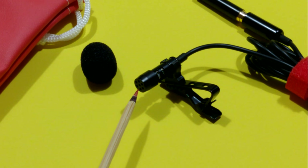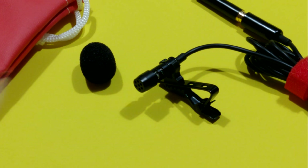So now I will give you a demo of the audio between my smartphone's built-in microphone and the U-Mic.